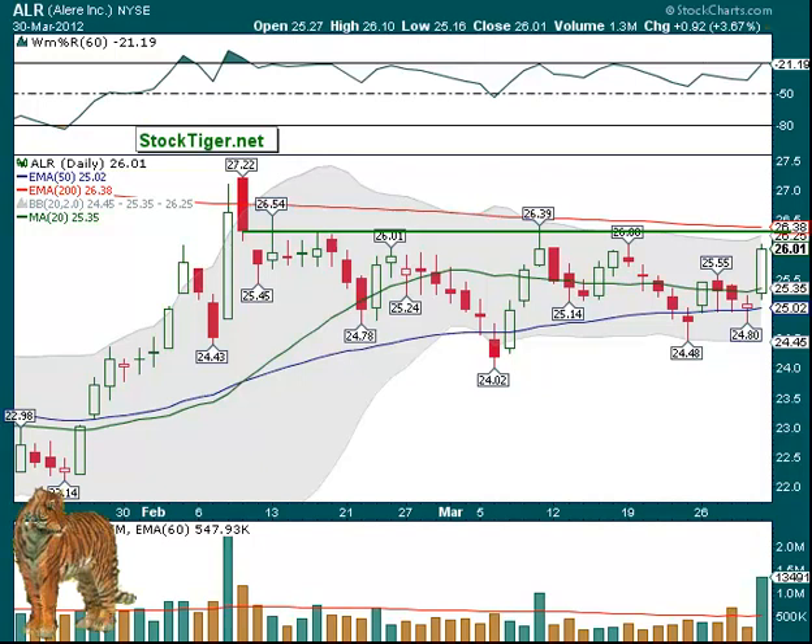Things still look pretty positive. No market charts today — check the newsletter because they're all there. Stocktiger.net, top right-hand corner, there's a link to the newsletter with lots of information and some fun things also.